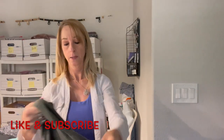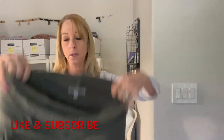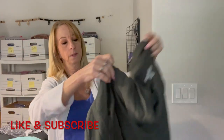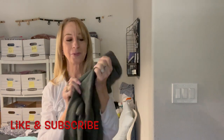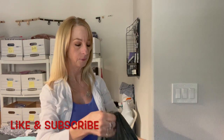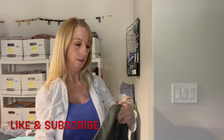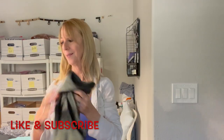Okay here we have a sweater — this is nice and soft. It's one of those cowl-neck type sweaters by Charlotte Russe, extra small. It's so soft — it's a slouchy sweater. It's cotton and acrylic. I like that.